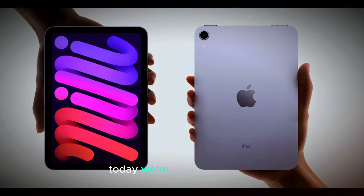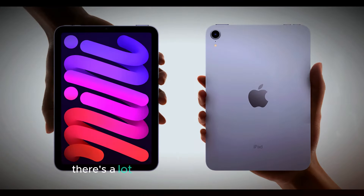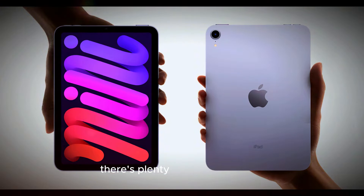Welcome back to our channel. Today, we're diving into some exciting news about the upcoming iPad Mini 7. There's a lot of buzz around this new device, and we're here to break down all the key points for you. From a powerful new chip to a sleek design, there's plenty to look forward to.